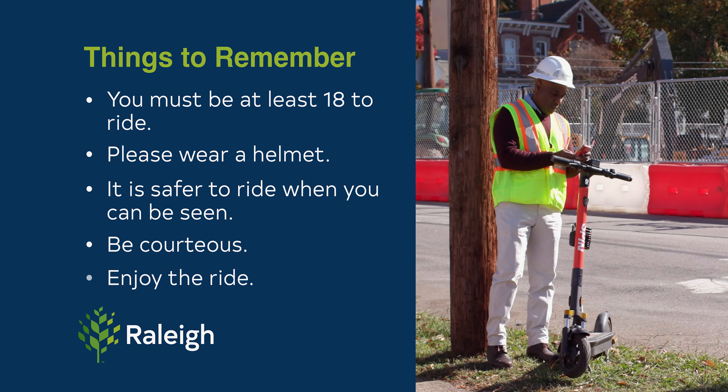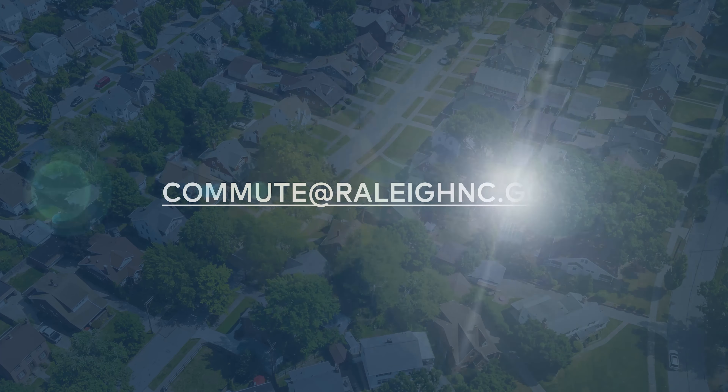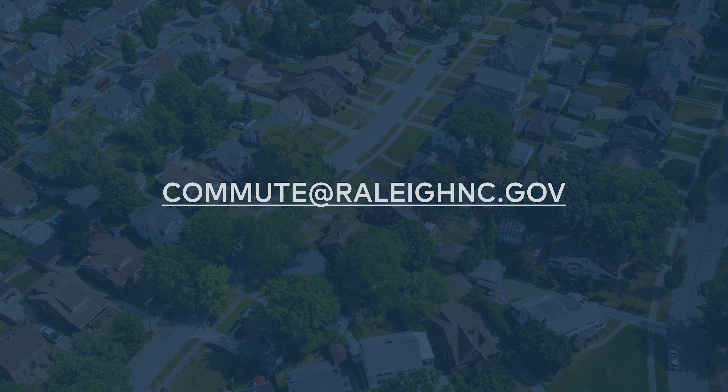And of course, be courteous and have fun. If you have any questions on how to safely enjoy one of the city's shared e-scooters, please contact us at commute@raleigh-nc.gov.